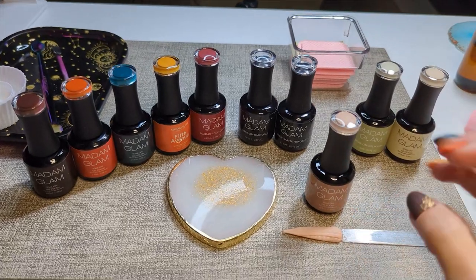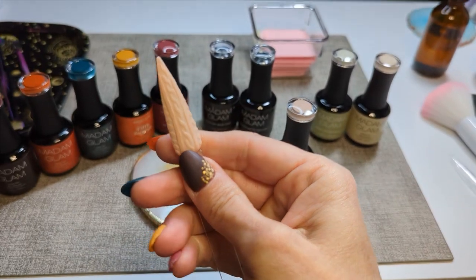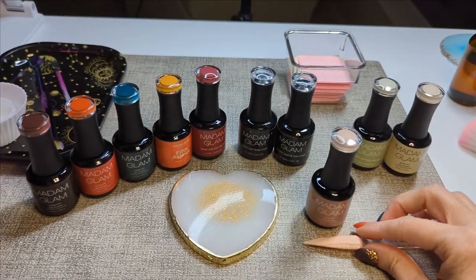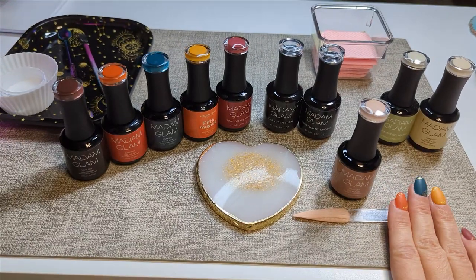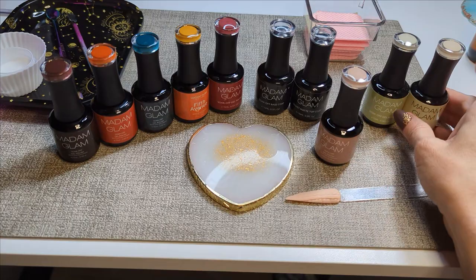And most of all, the velvet matte top coat is luscious — that is how I would describe it. Gorgeous. This is not PR. This is just a quick review to say that I am so happy I found Madame Glam gel polishes.